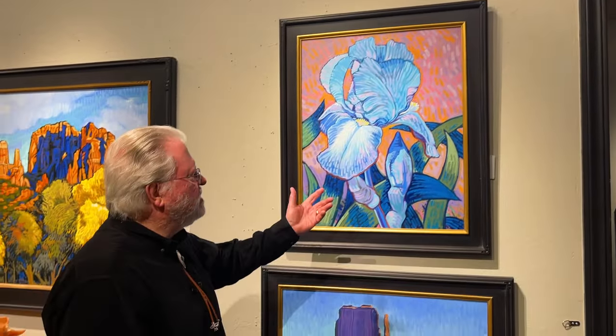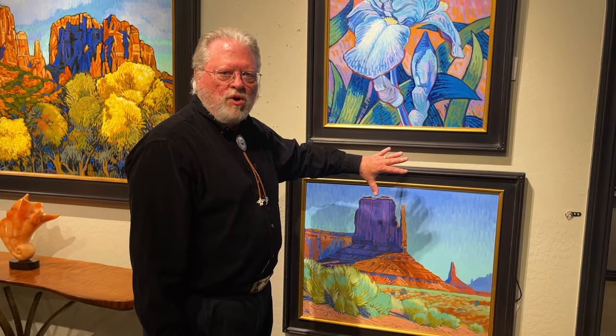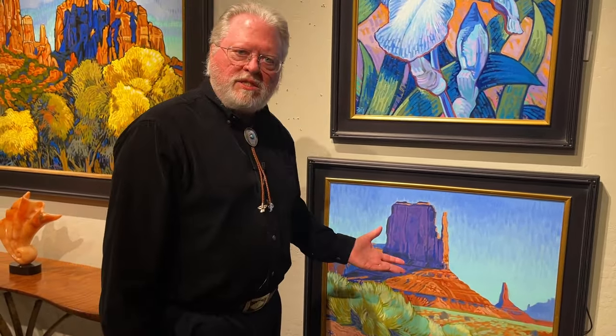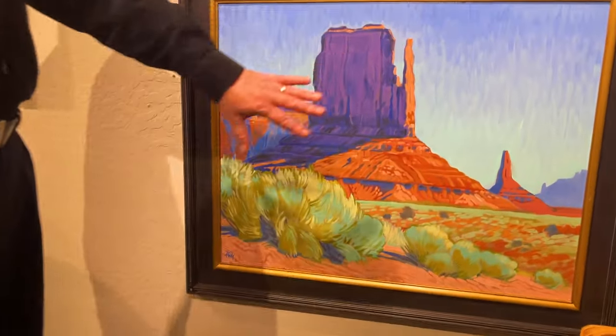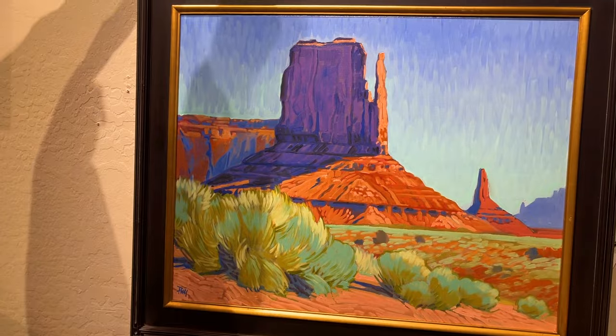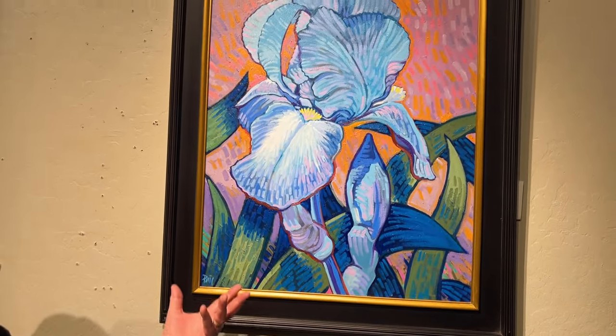These two pieces represent a softer side of my work. The colors are more pastel — the pastel colors of the desert — and in this other one, the soft pastel colors of the iris.